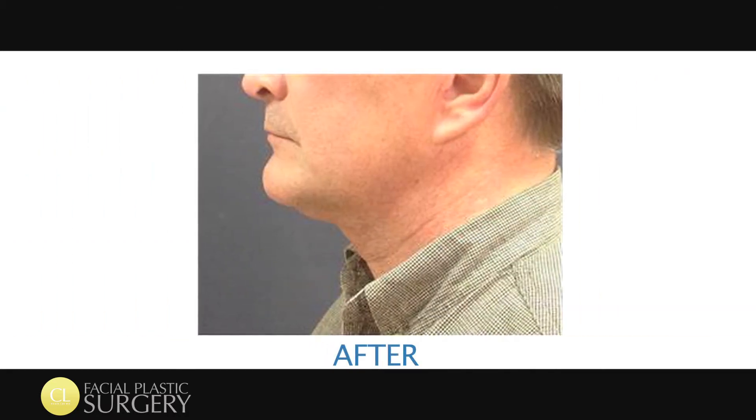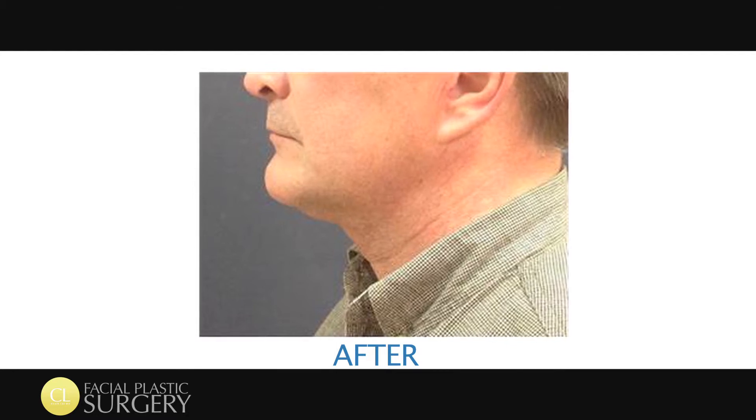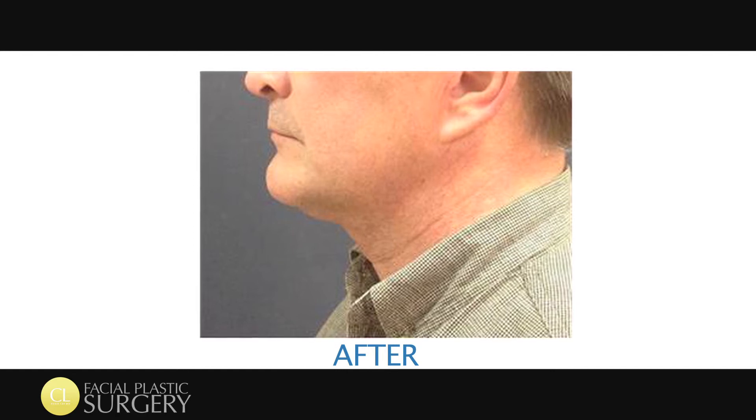Dr. Lay set me up with the expectations that I should have, and I think those expectations were met and I'm happy. Probably should have done it 10 years ago.